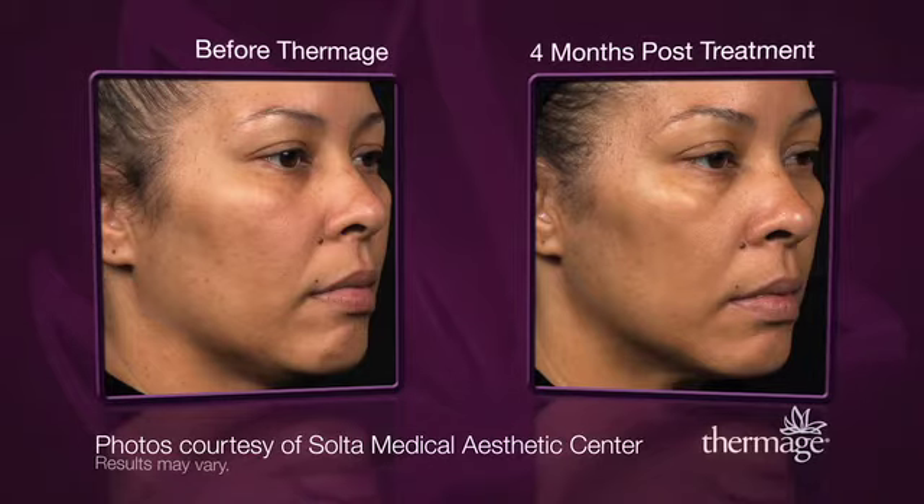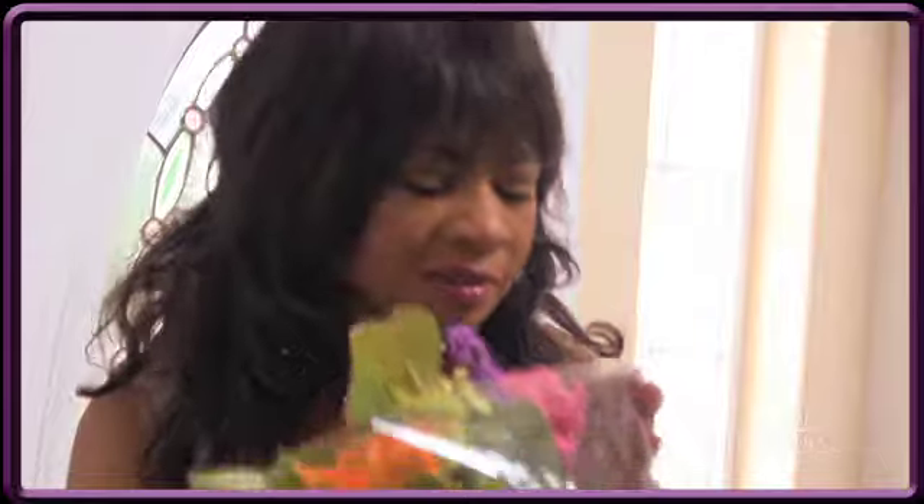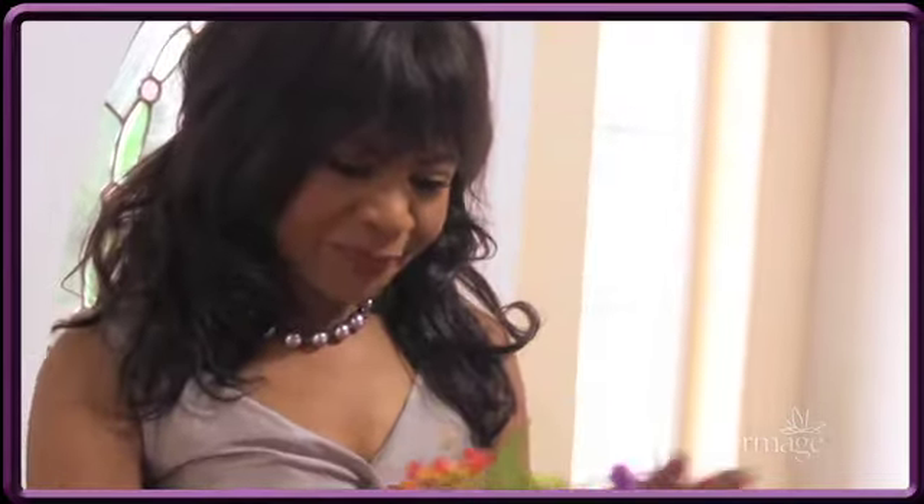Thermage is suitable for all skin types. One day I just looked and went, oh my gosh, I'm starting to look my age. I was thinking maybe I need a little bit of freshening up. Other than Thermage, the only other alternative was surgery and that was totally out.